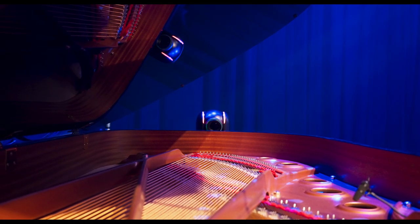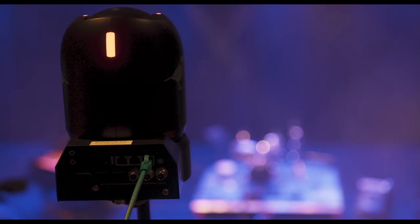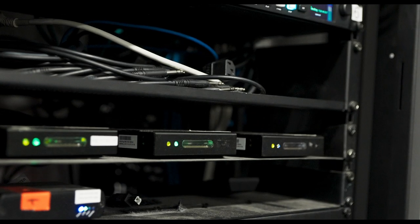Our main setup is basically a big floating rig of all sorts of NDI and BirdDog gear. We have six BirdDog 4K cameras, a whole bunch of flex outs for recording ISO streams from the cameras, and also a bunch of BirdDog minis and BirdDog 4K units.